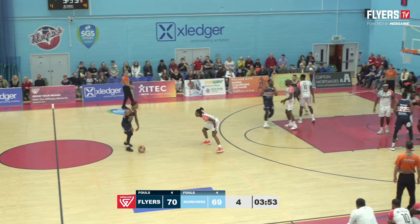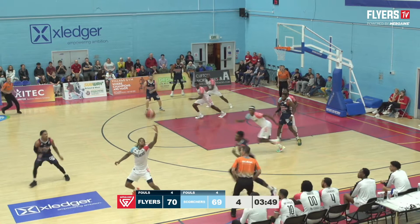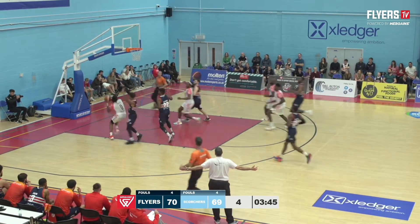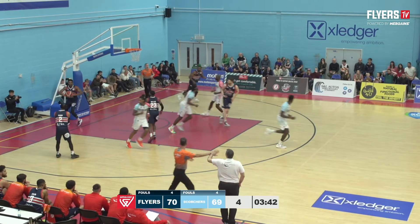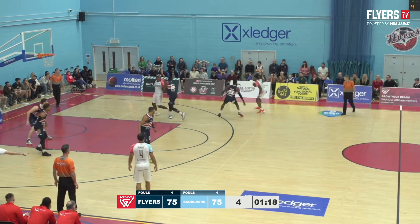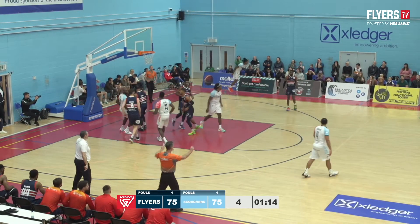One-point game with four minutes to go. Evans, stolen by Davis — Davis the other way for the Scorchers, puts it up and in, and Surrey have a one-point lead. Shot clock's at six. Davis Jr., guarded by Miller, step back for three — oh my goodness, drains the triple.